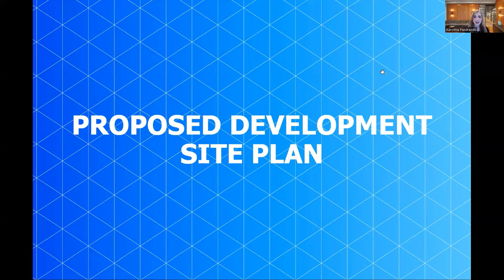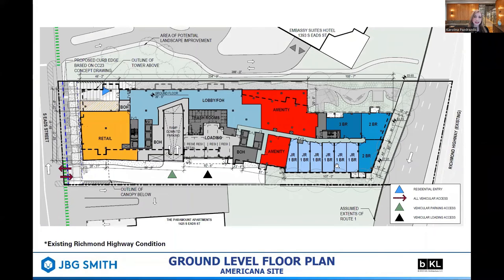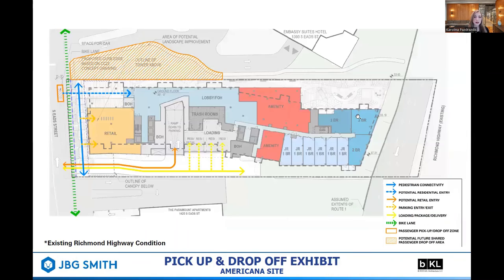Hello, my name is Karolina Paz-Rosdus and I'm a senior development analyst at JBG Smith. I'll be walking through the project site plan in relation to Route 1. This slide reflects the existing hotel footprint relative to the current Route 1 condition, which previously extended up to the northern and southern property lines. The ground floor plan features some retail as well as the residential entrance on South Eaves Street right across from Met Park. There will also be programmed amenity space on the northern portion of the building leading to a green space for residents. On the southern portion of the site, we have our back of house, ramp to the below-grade garage, and the residential and retail loading docks. On the eastern portion of the site, we have some ground floor residential units. Given the limited frontage on South Eaves Street, we have been focused on the best ways to mitigate issues related to pickup and drop-off.